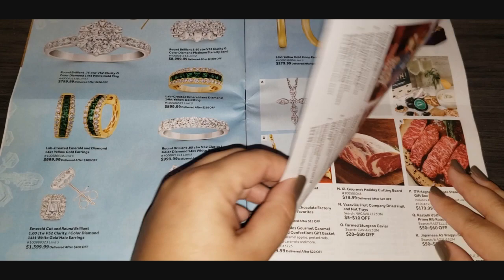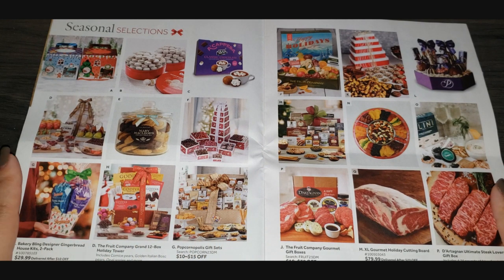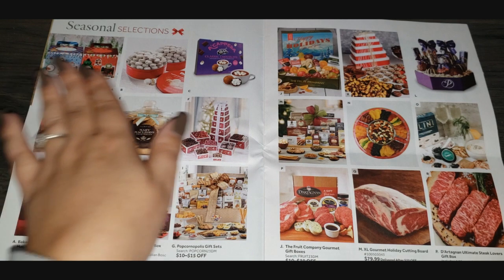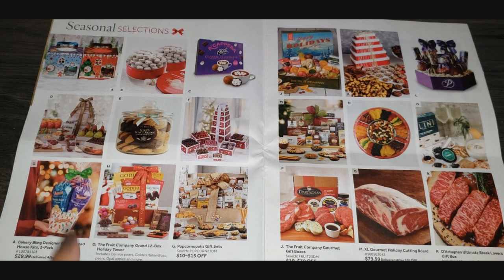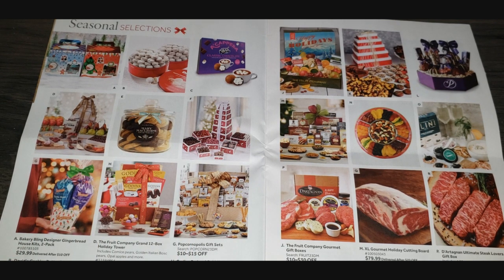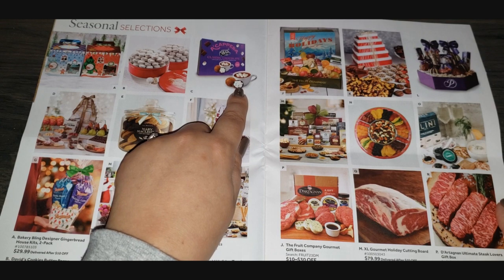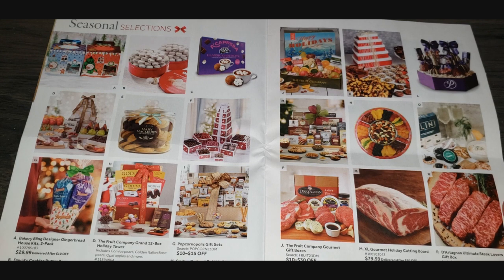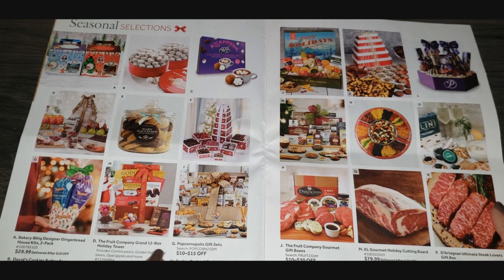Food — I love food! Seasonal selections — things you could buy for yourself or as really good gifts. Going across in ABC order: A is a gingerbread house kit; B is David's Cookies Butter Pecan Meltaways, a two-pack for $35; C is Acapella brand Classic Hot Chocolate Bombs — you drop them into hot water or hot milk and there's marshmallow inside; and D is the Fruit Company Grand 12-Box Holiday Tower.